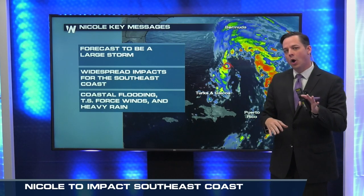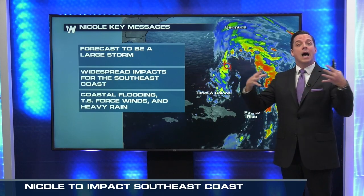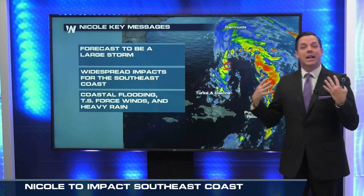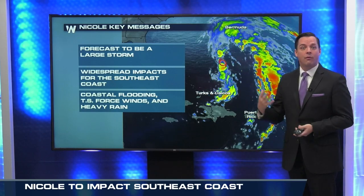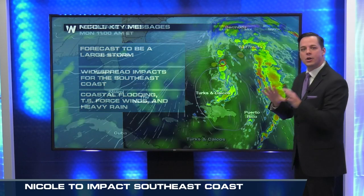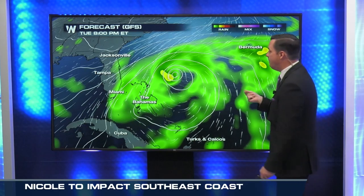This is going to be a large storm. We talk about the coverage area — the pure size of where those tropical storm force winds extend out to — so it's going to have some coverage to it. Therefore, there's going to be a lot of impacts throughout the entire southeastern United States. It's not just going to be Florida that gets those impacts, even though Florida is going to have a lot of the bigger impacts.